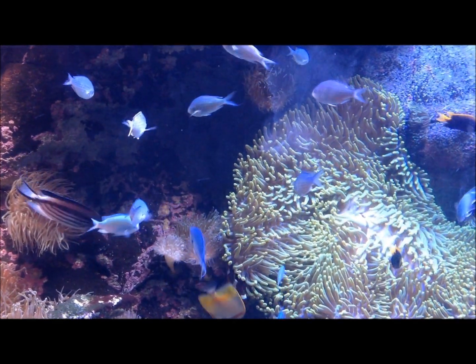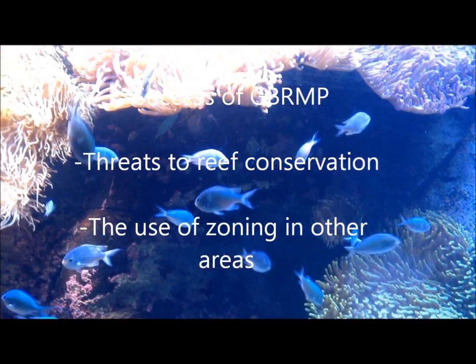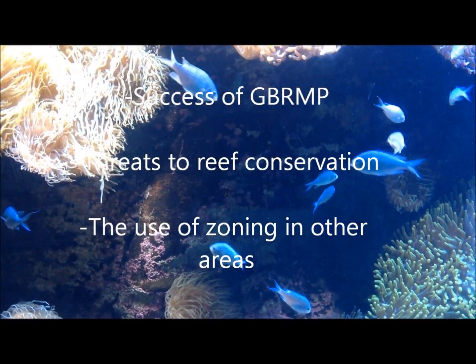During this documentary we will look at the success of the marine park, the issues that still pose threats to the conservation of the reef, and how zoning could improve similar ecosystems such as the proposed Tun Mustapha Marine Park.